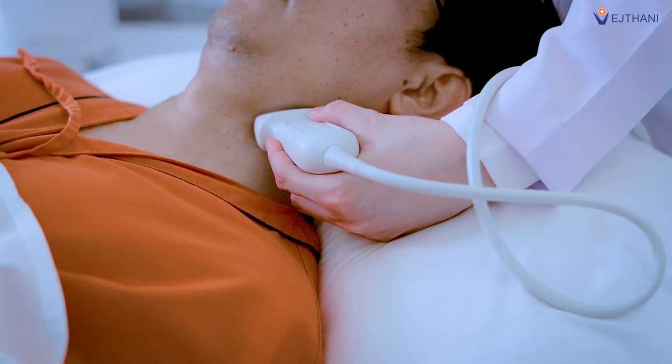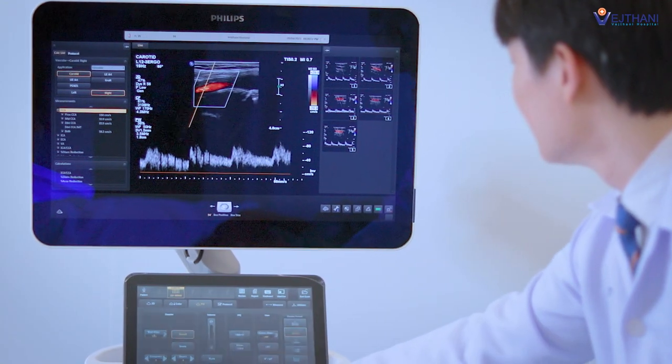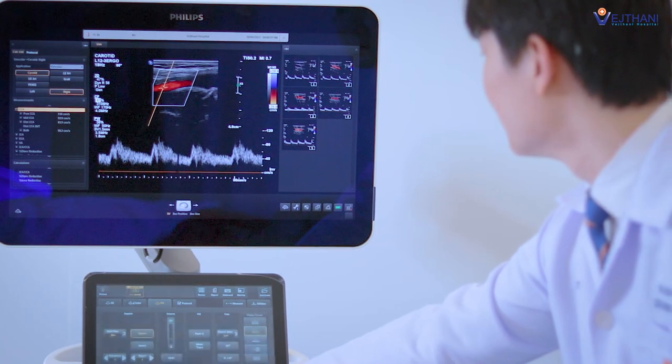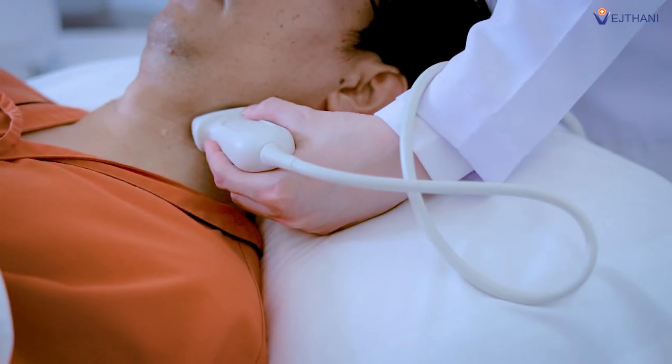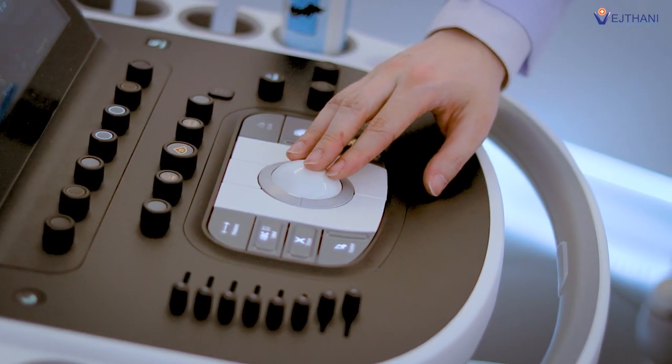A carotid Doppler examines the carotid arteries in the neck with ultrasound to see how blood flows to the brain. This test also shows plaque and lipid buildup in the arteries, and helps assess the risk of paralysis, fainting, and numbness or weakness on one side of the body.